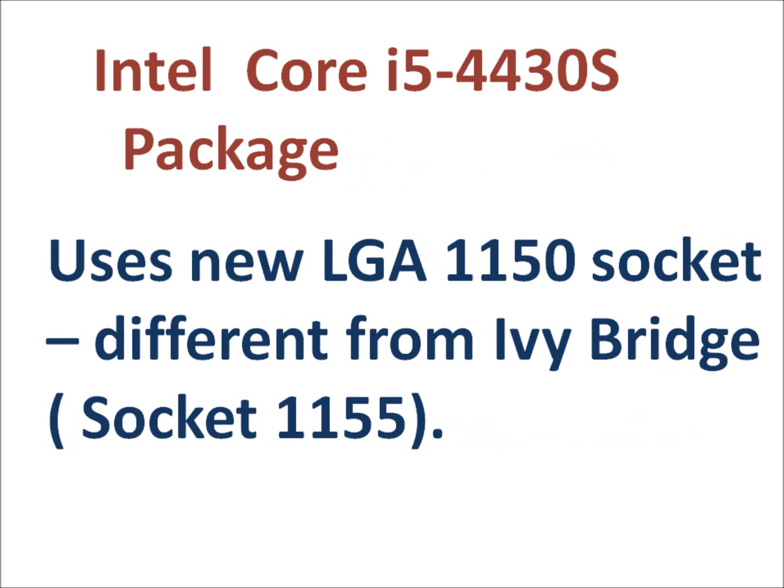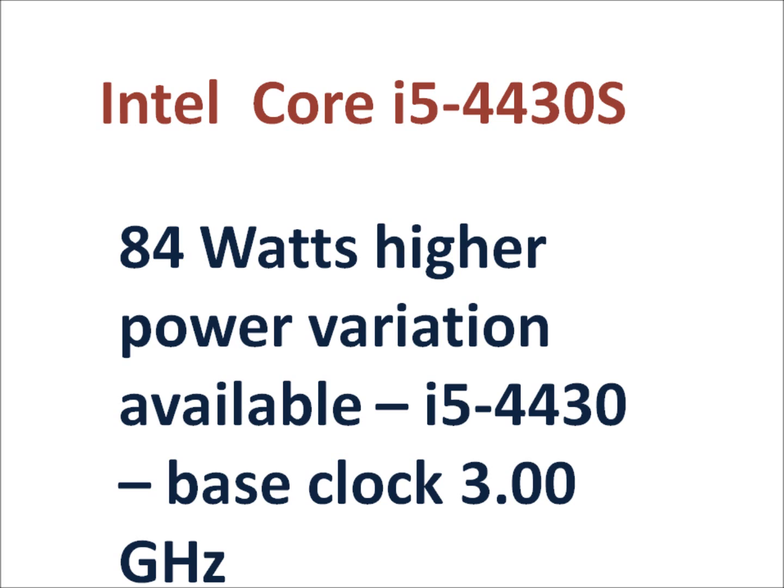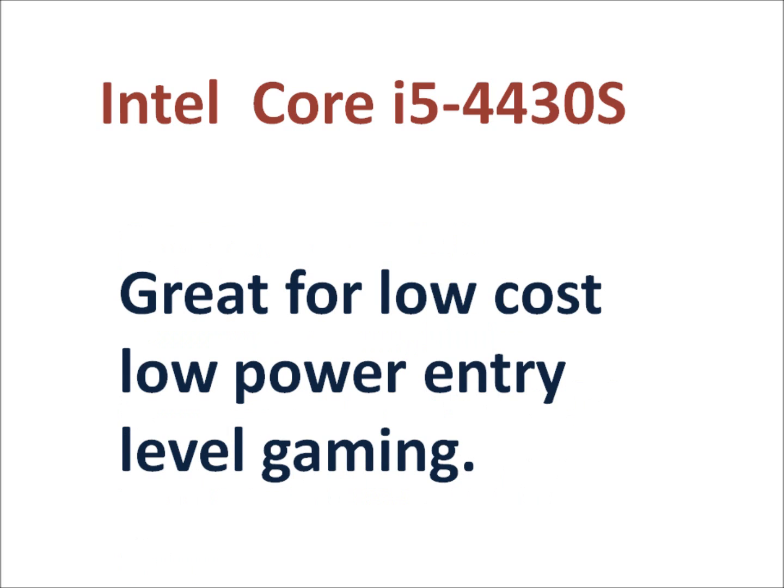You will need a new motherboard with a different LGA 1150 socket, different from the Ivy Bridge socket. The processor was released in June 2013 and it's a decent processor. If you need lower wattage with good performance, you can go for the i5-4430S. It's a low-cost processor and it's great for everyday use.